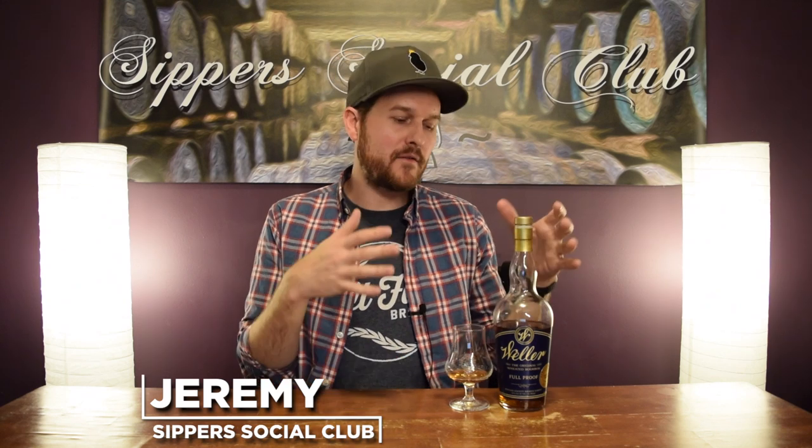Hey, welcome to Super Social Club. I'm Jeremy. Today I have the new Weller Full Proof Barrel at 59% ABV. This one happens to be a discount liquor store pick — one of the most anticipated, hyped-up bourbon releases of 2019. Will it live up to it? I'll let you know when I nose it, taste it, and give it a mark.